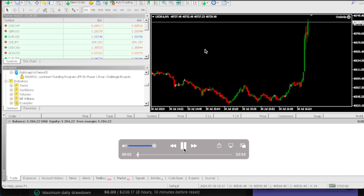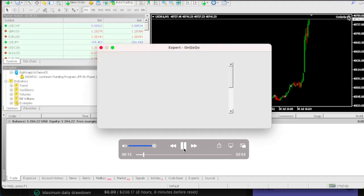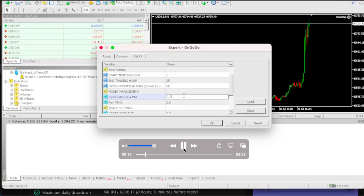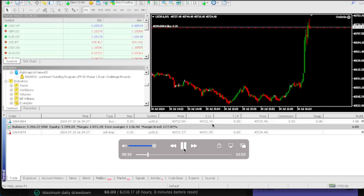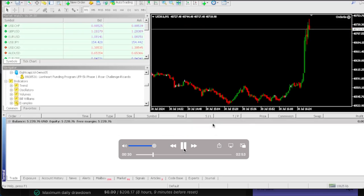You could buy the OnGogo EA and pass challenges in one day with the 12 listed pro firms I have on my website. This is one of the actual pro firms, which is Lion Heart Funding Program. As you can see, the account is at $204. Our profit target is $500 and we are about to pass this challenge today.